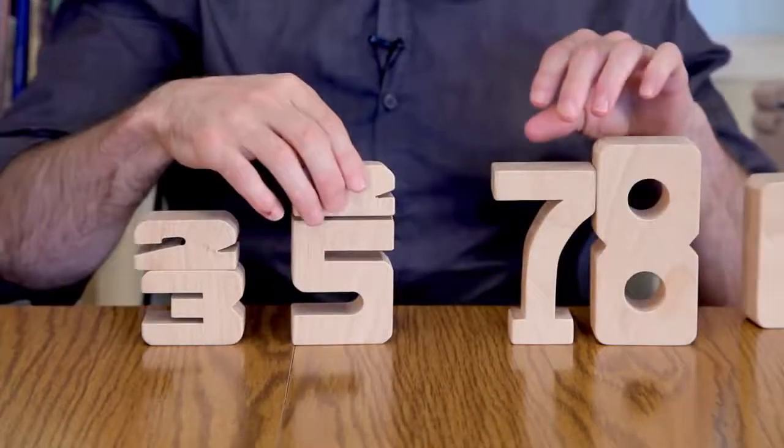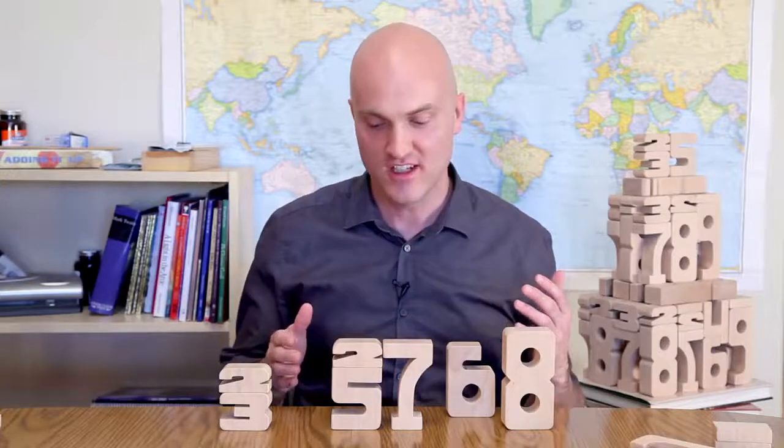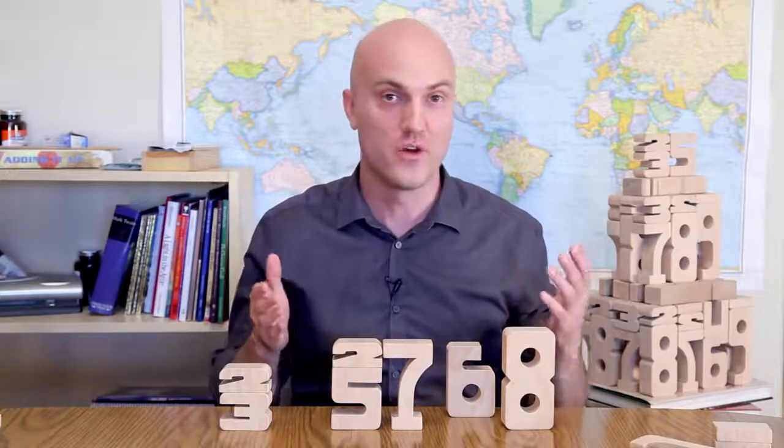Whether it's 2 plus 3 equals 5, or whether it's 5 plus 2 equals 7. No matter what the combination, if the numbers add up, so will the heights.